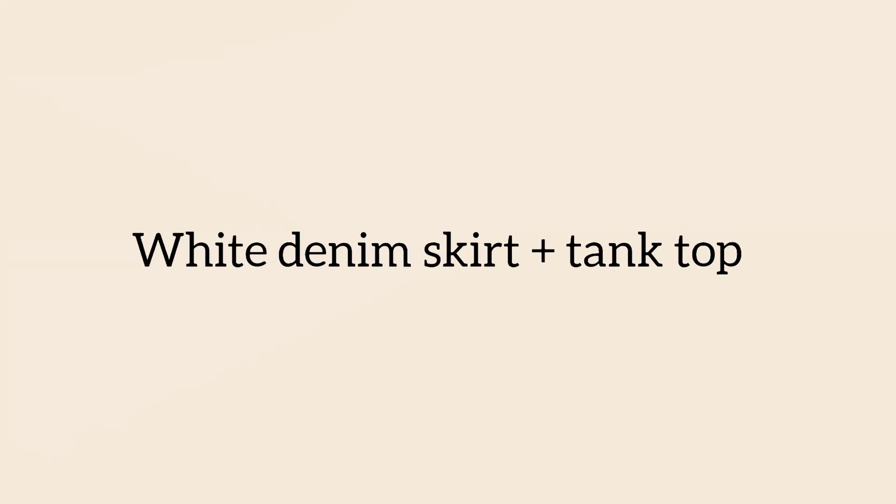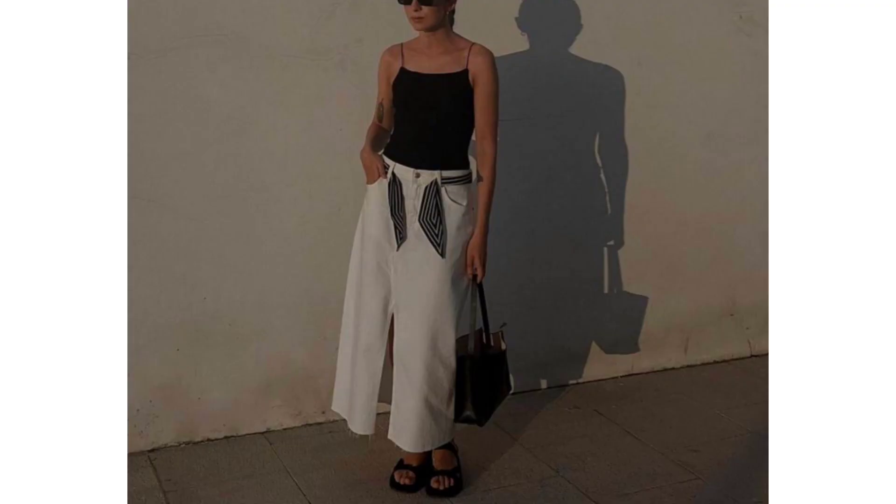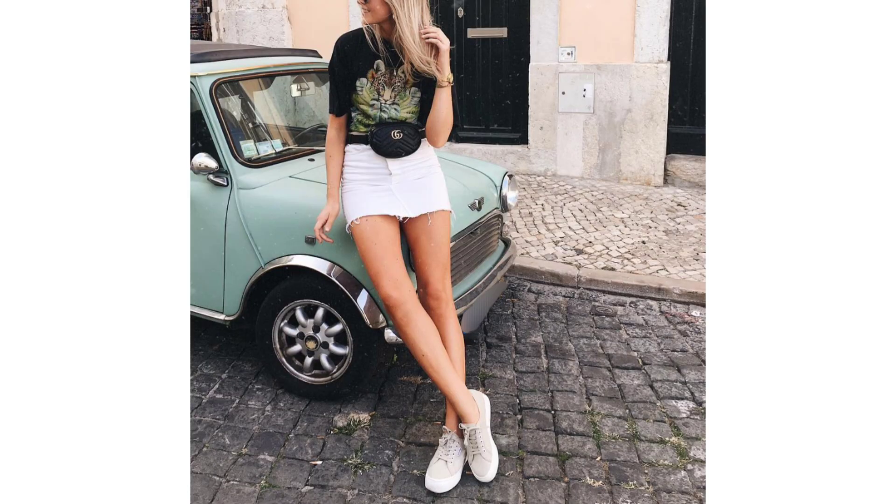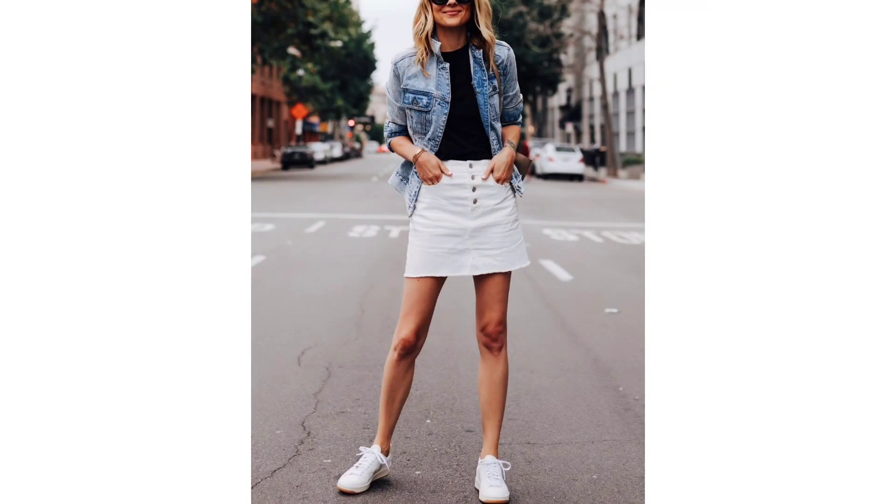White denim skirt and tank top. A white denim skirt has become one of the most popular skirt styles this spring and there are many ways to style it. Paired with a tank top and elevated further with accessories, make a white denim skirt work in the daytime by adding a t-shirt and strappy sandals, and switch to heels for the evening.